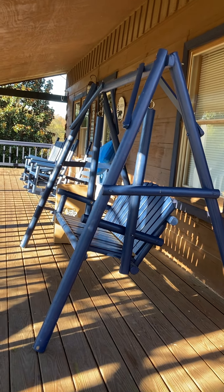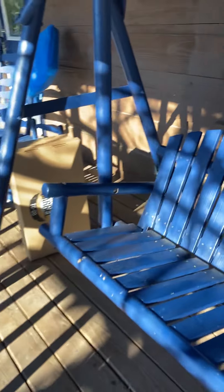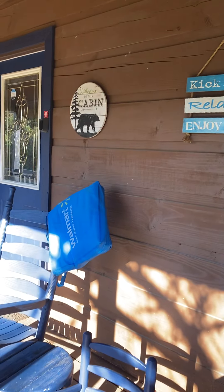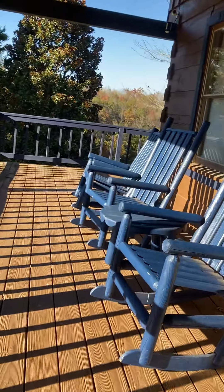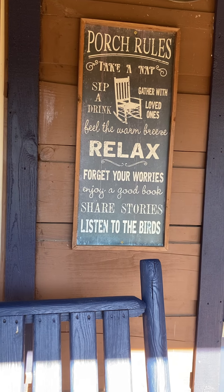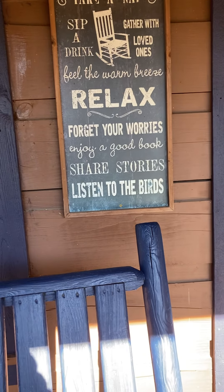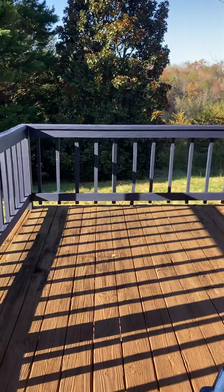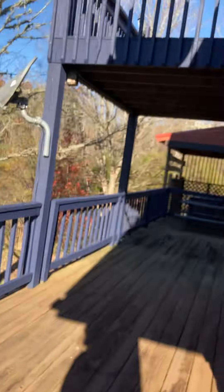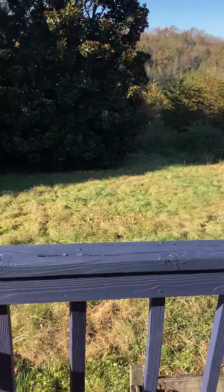We got a swing set or swing chair thingy — pretty interesting. We haven't used the swing set thing yet, but we're here for five days, so it's fine. That's some signs — pretty cool stuff. There are some more chairs. There's a sign that says: 'Take a nap, sip a drink, gather loved ones, feel the warm breeze, relax, forget your worries, enjoy and read a good book, share stories and listen to the birds.' I've actually got all the stuff to do that and actually did that one morning. Got a little upper deck patio — cool stuff there. We'll get there in a second. This is kind of like our backyard right now.